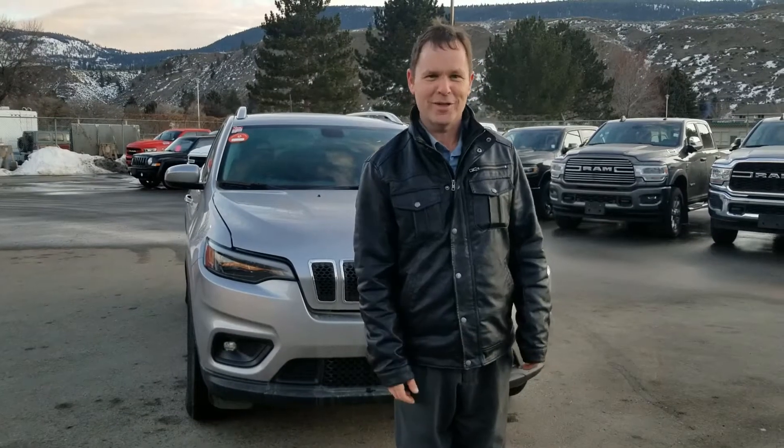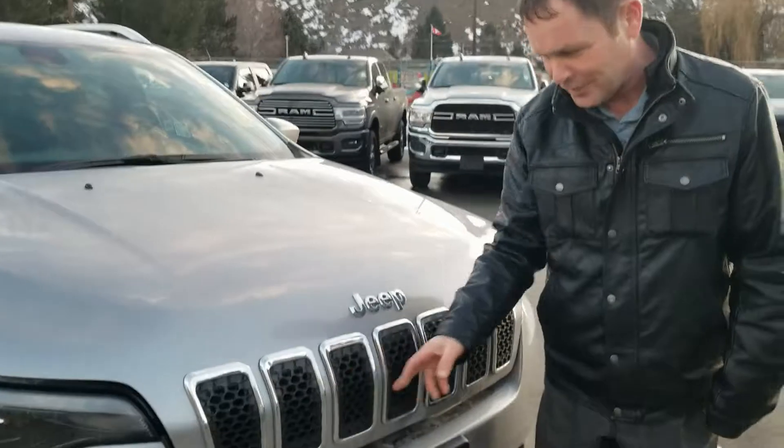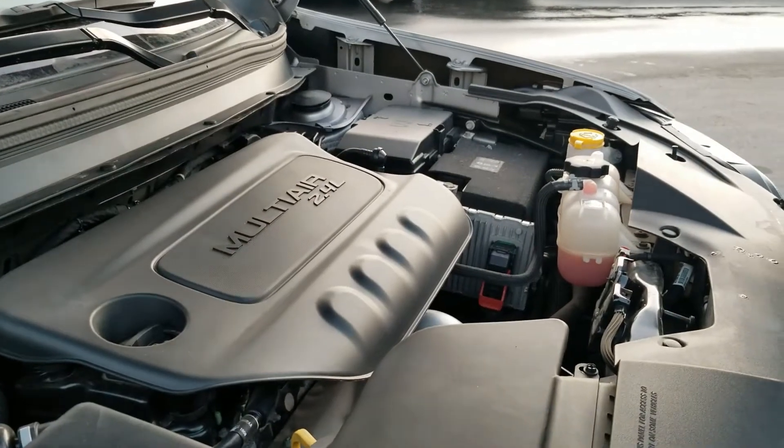Hey everybody, thank you for checking out Direct Buy Truck Center. My name is Matt and I'm going to take a few seconds here to show you this nice 2019 Jeep Cherokee. Underneath this iconic slot grille is the 2.4 inline 4-cylinder engine. It gives you great fuel economy with still all the capabilities of an SUV.